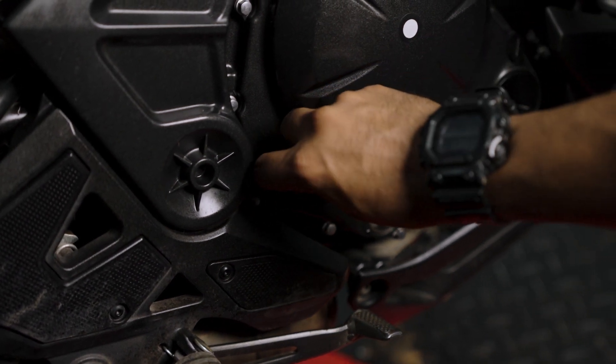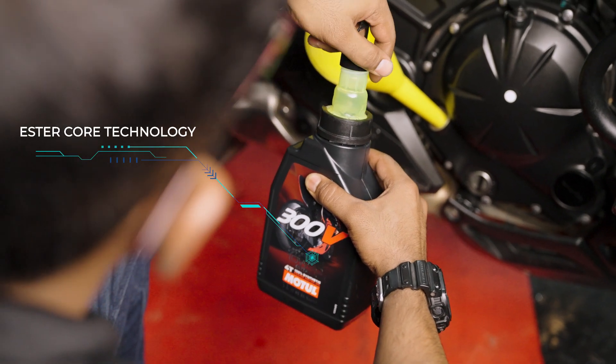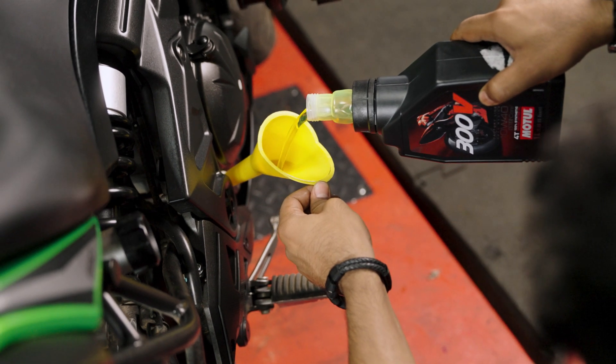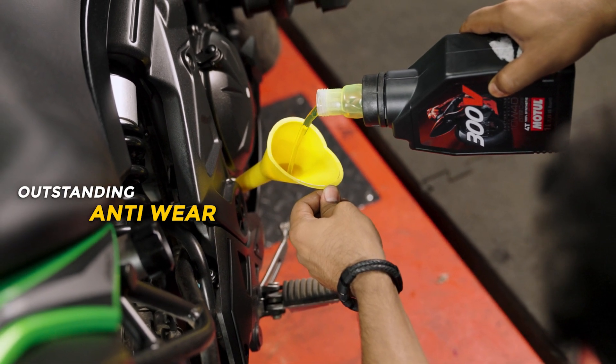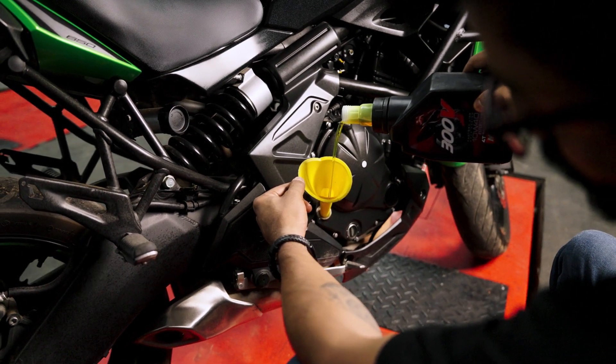It's powered by double ester technology that combines high-performance synthetic-based oil and a unique additive package to create a lubricant that adheres to metal components, ensuring a consistent protective film, even in extreme temperatures and harsh conditions, resulting in reduced friction and improved engine performance.